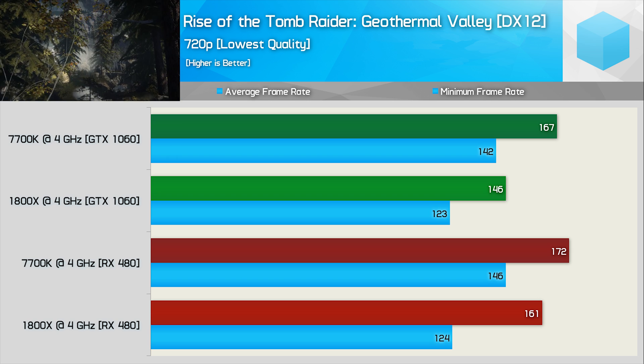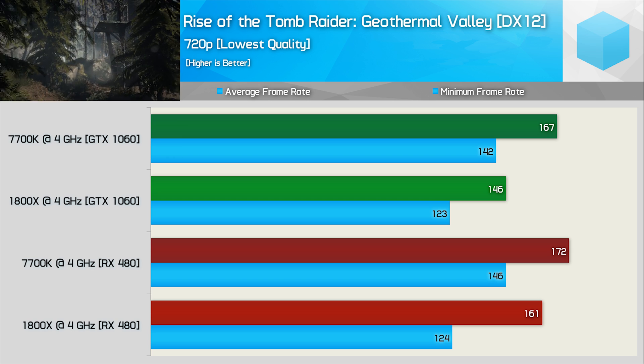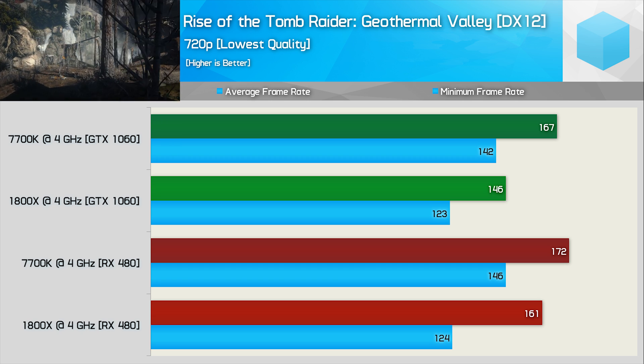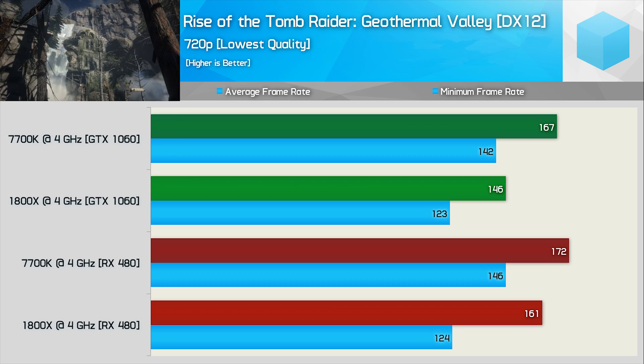These results are based on the built-in benchmark. I did also take figures from the Geothermal Valley, and they line up with what I was seeing from a custom pass using PresentMon. I can include those results later if needed, but I'll probably wait until Vega arrives before revisiting this.